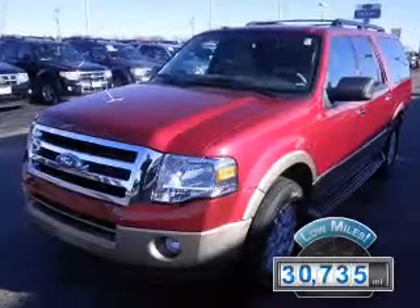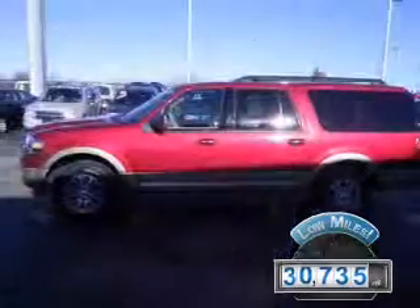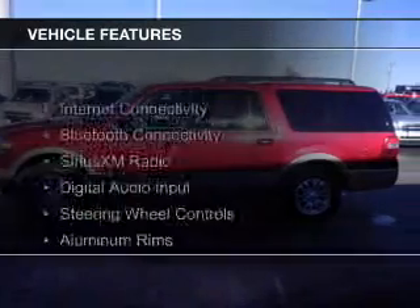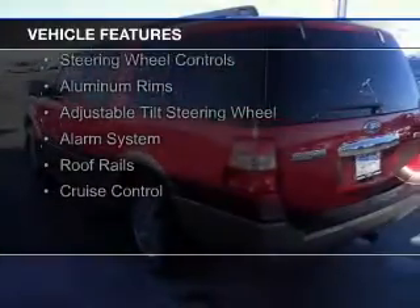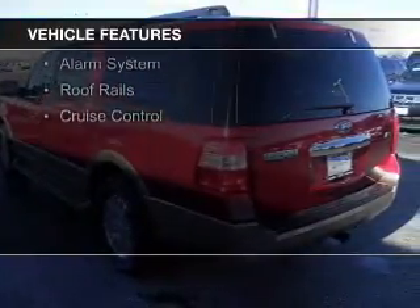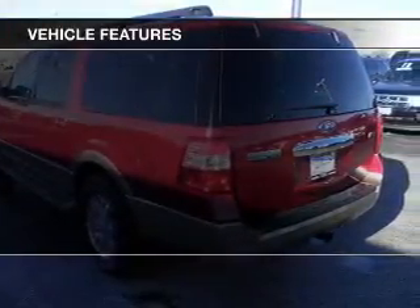With fewer than 35,000 miles, this vehicle has a long road ahead. The features include internet connectivity, Bluetooth connectivity, Sirius XM satellite radio, and digital audio input.